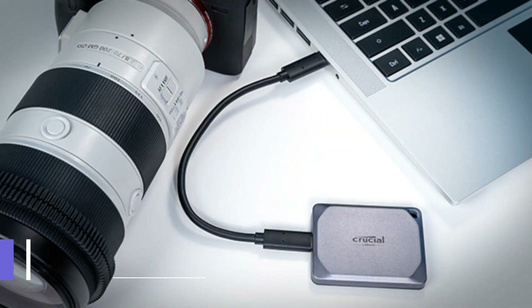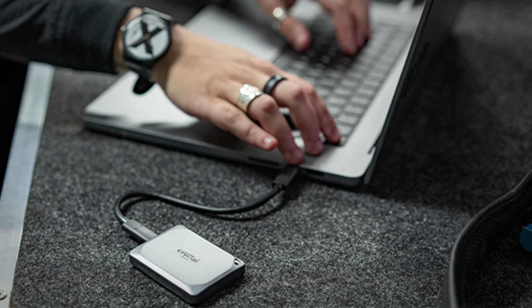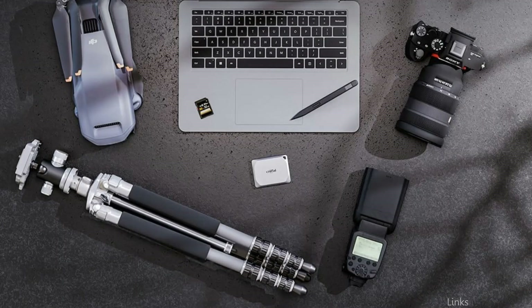On number one, we have the Crucial X9 Pro SSD. When it comes to offering MacBook Pro owners unmatched performance and dependability, the Crucial X9 Pro solid state drive shines. The X9 Pro is well known for its lightning-fast read and write speeds, which guarantee the quick and effective transfer of big data, including high-resolution films and enormous image libraries.